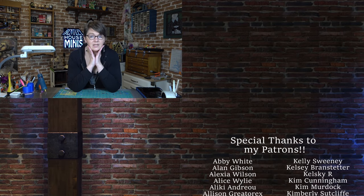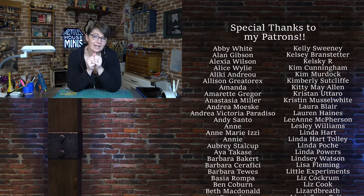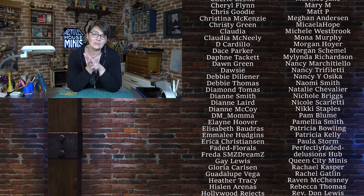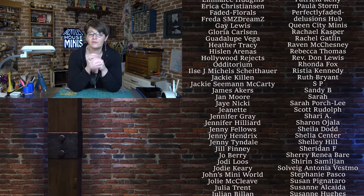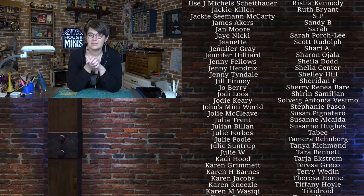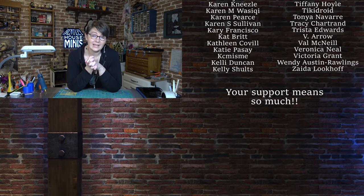Quick housekeeping announcement for the end of this video. Next week is when I'm taking the Addams Family House to Tucson, Arizona, to the museum, so there will not be a video — but I will be filming the process, so when I get back I hope to make an entire Addams Family Museum video for y'all to enjoy. So there won't be a video next week, but there will be filming going on, and I'll try to update on Instagram when I can. Thank you all for your support through this whole thing. I really appreciate it, and I will see y'all soon.